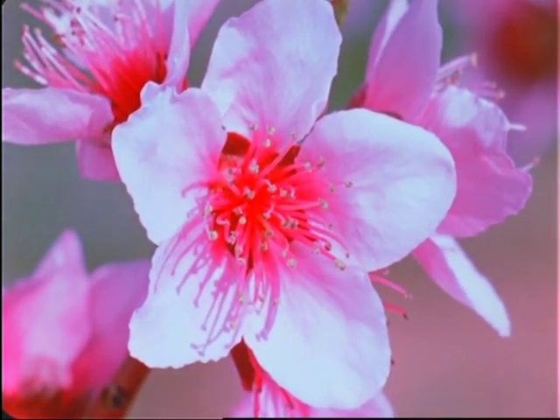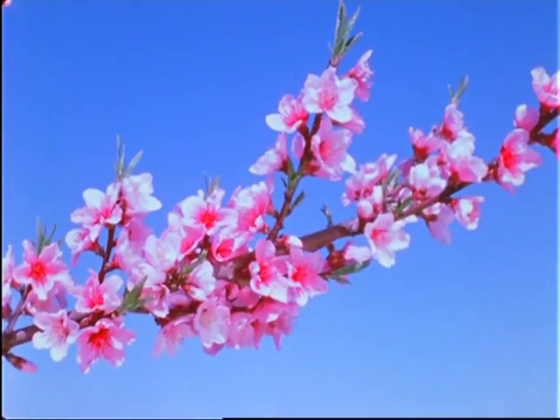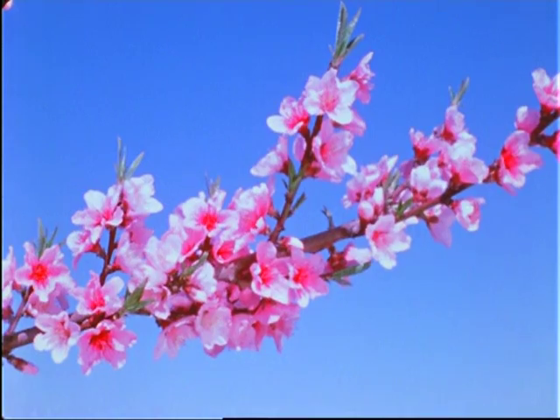Each of these miniature flowers, with the amazing ways of nature, can develop into a mature peach that will rival the blossom in beauty and aroma.